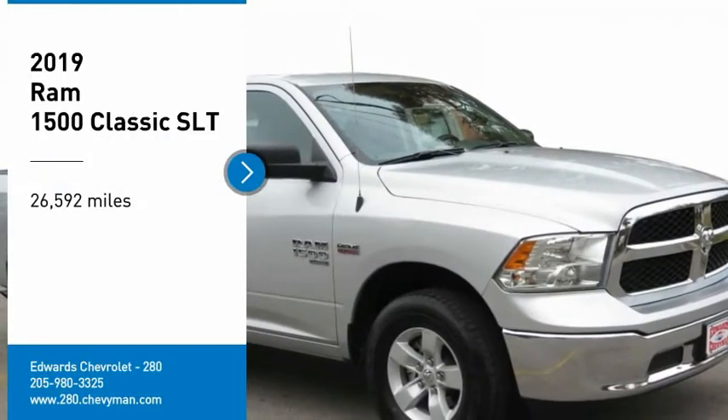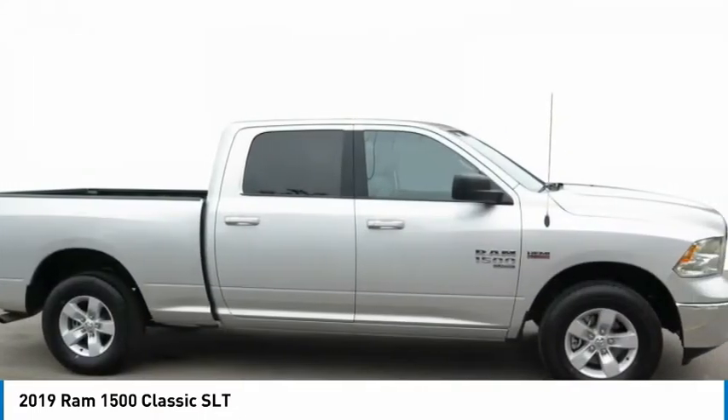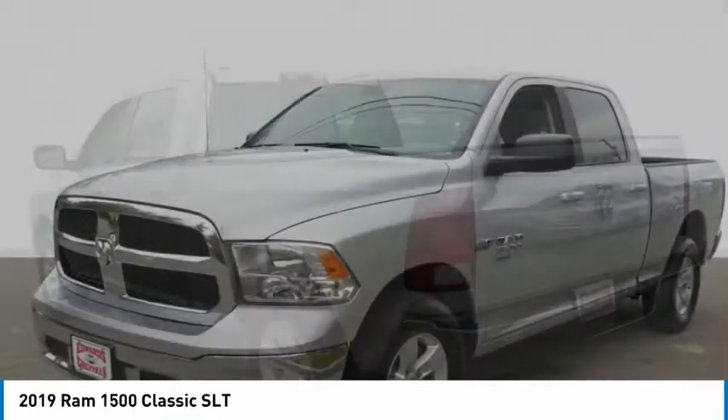Come test drive the 2019 1500. The Ram 1500 went against the Chevrolet Silverado, Ford F-150, and Toyota Tundra, which are all excellent trucks in their own right. The Ram took home the prize for its well-rounded strengths.